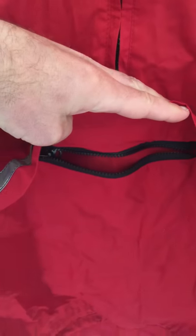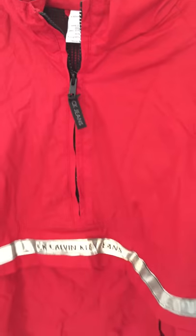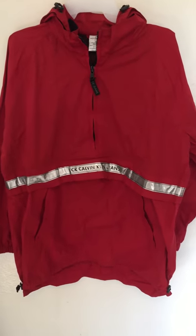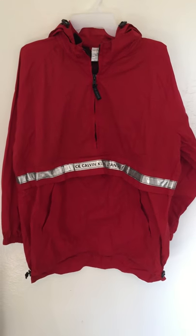All the fasteners and zippers work. This is on our eBay site Serenity Shop 33, and we are listing it for $22.95 or best offer. Link in the description below — thank you.